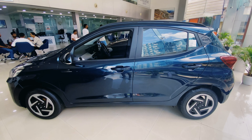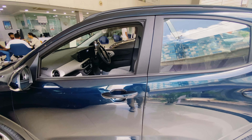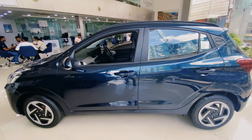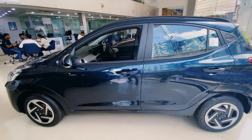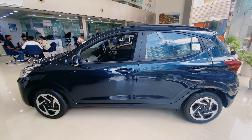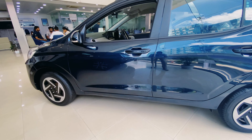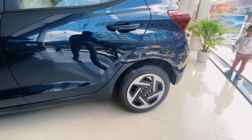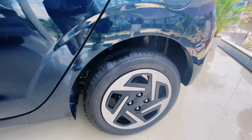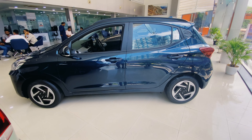Here we have safety features: six airbags as standard in the S model, ABS with EBD, traction control, cruise control, corner stability control, front disc brakes, rear drum brakes, and a tyre pressure monitoring system (TPMS).